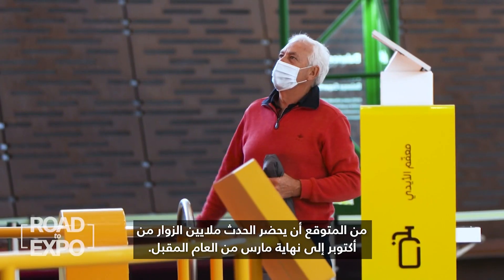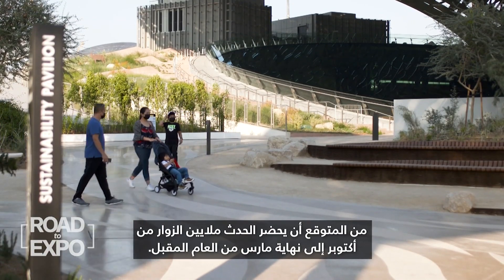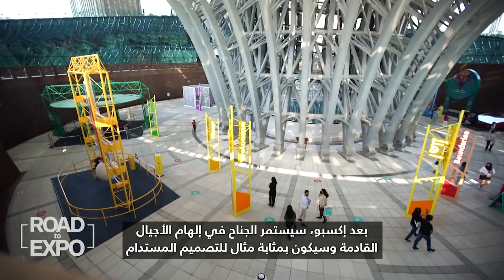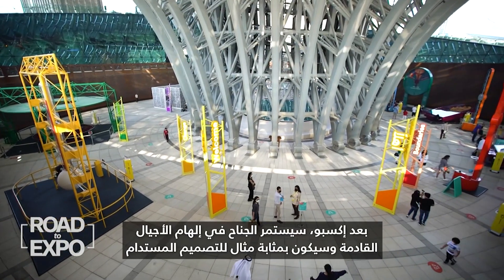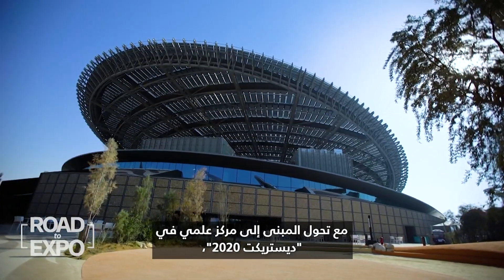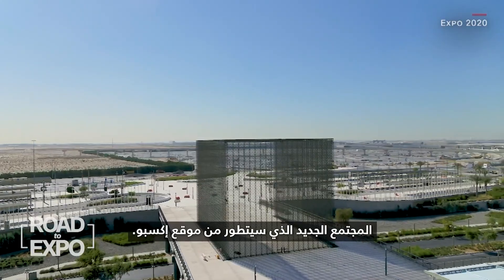Millions of visitors are expected to attend the event from this October to the end of March next year. Post Expo, the pavilion will continue to inspire future generations and serve as an example of sustainable design, with the building to become a science center in District 2020, a new community that will evolve from the Expo site.